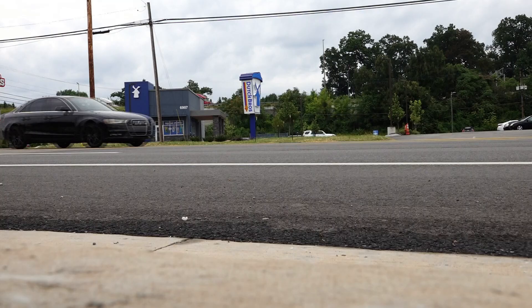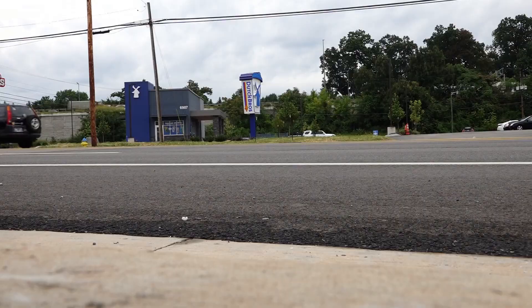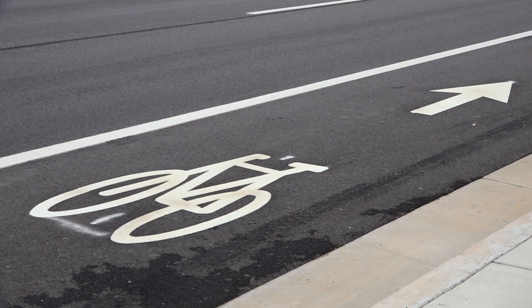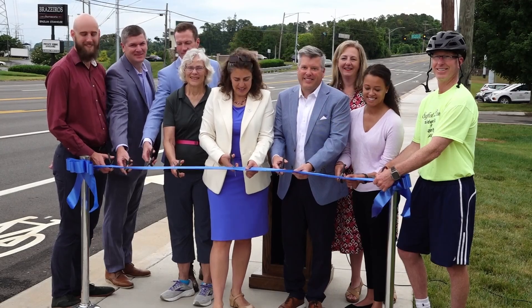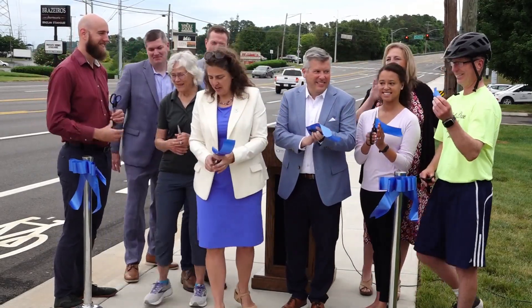A two million dollar project to make parts of Kingston Pike safer for bikers and pedestrians is now finished. It's between Paper Mill and Messiah Lutheran Church in Bearden. City leaders held a ribbon cutting for the improvements this morning. They include a new ADA compliant sidewalk on the south side of Kingston Pike and new bike lanes on both sides of Kingston Pike.